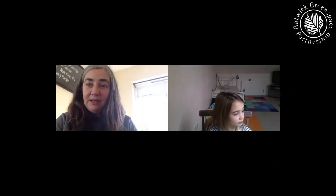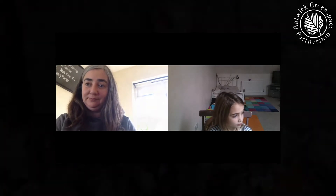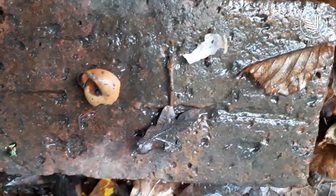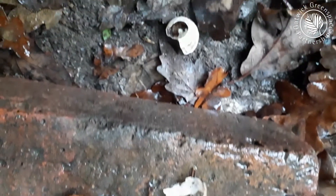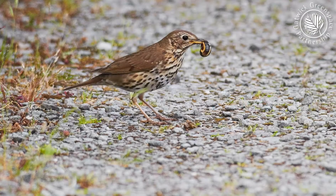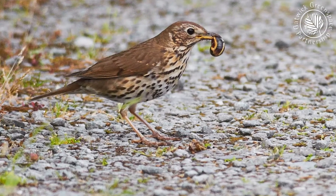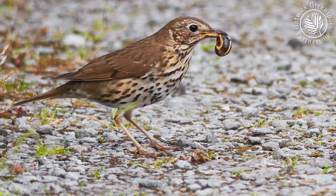Here's my first piece of evidence. What can you see here Isla? A snail shell. What might have happened? A bird might have eaten it. It might have been a bird called the song thrush. Snails are a particular favourite of song thrushes, so I think this song thrush has used the brick as a tool for cracking the shells.